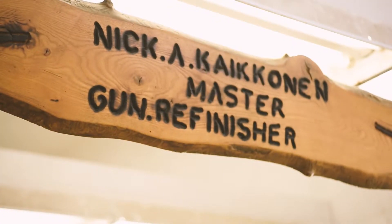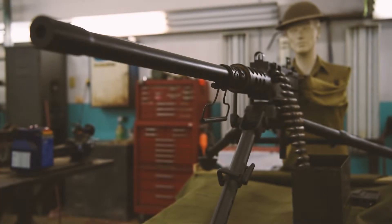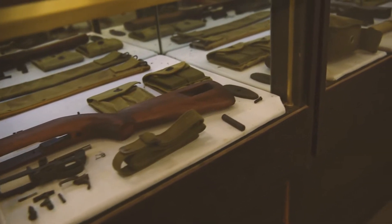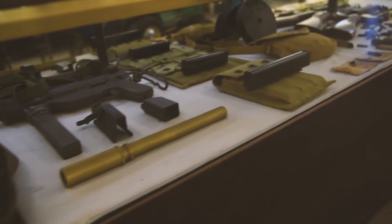Hi, I'm Nick Kuykinen from Vulcan Gun Refinishing. We specialize in restoring, repairing, and refurbishing vintage military weapons — mostly handguns and rifles, but we've done knives, hand grenades, pieces of artillery, and lots of different things.